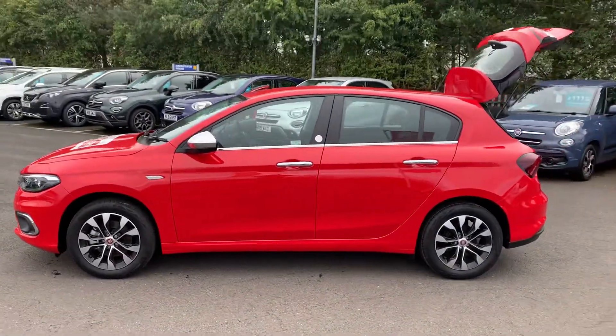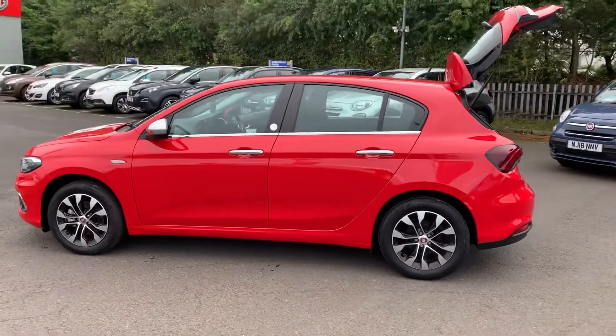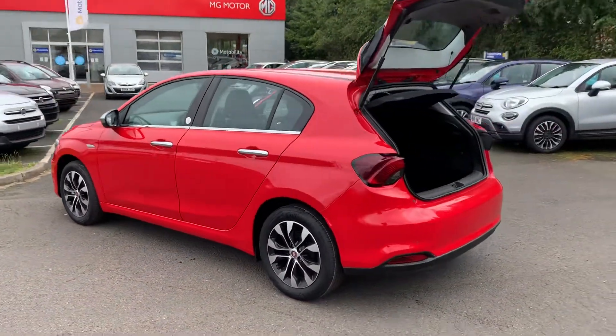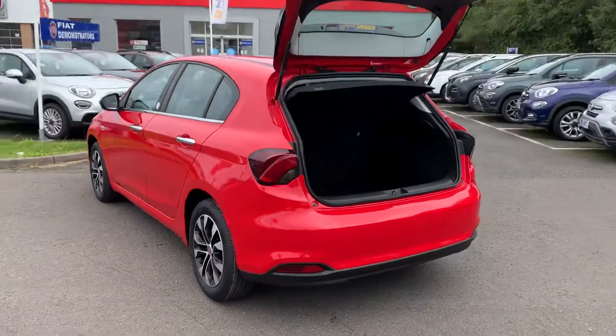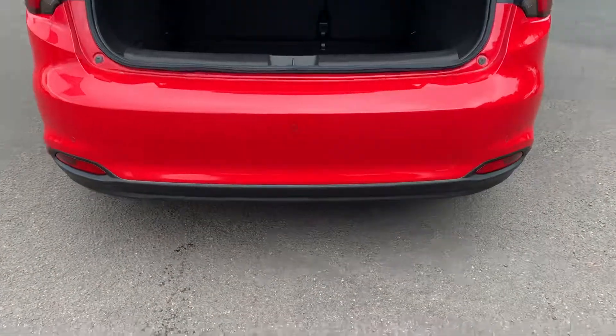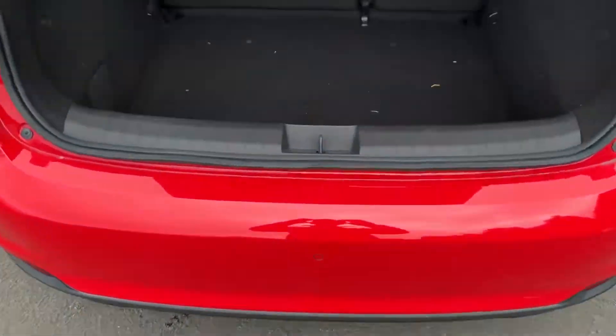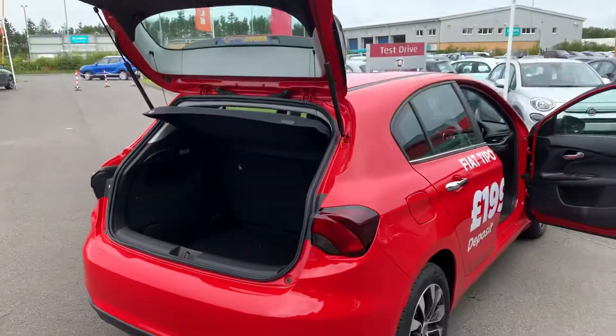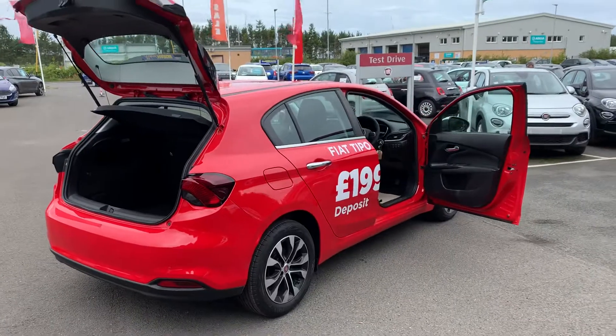As you can see, it's got your 16-inch diamond cut alloy wheels, chrome wing mirror caps, chrome door handles, and chrome window trim. That's just some of the exterior features, along with the reverse parking sensors, an absolutely huge boot, and with it being five doors, it's got plenty of space for the family.